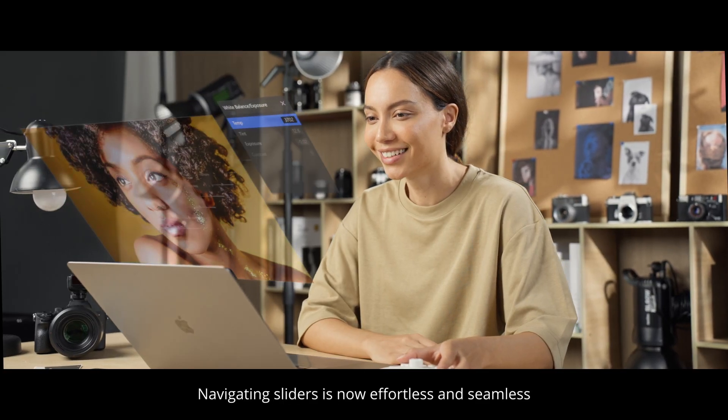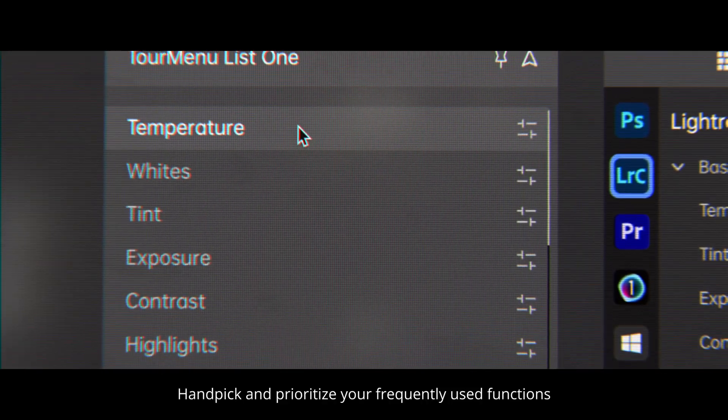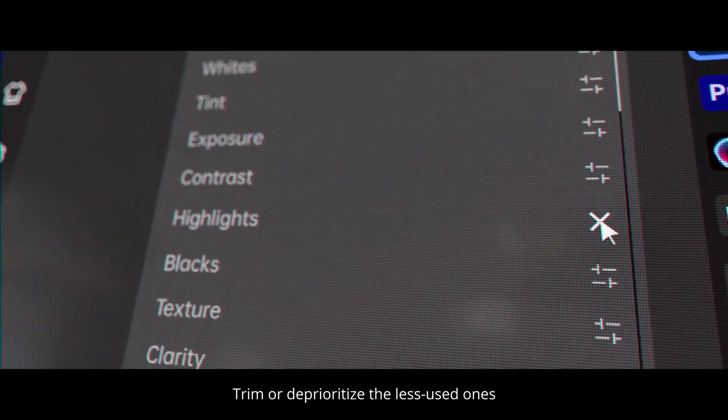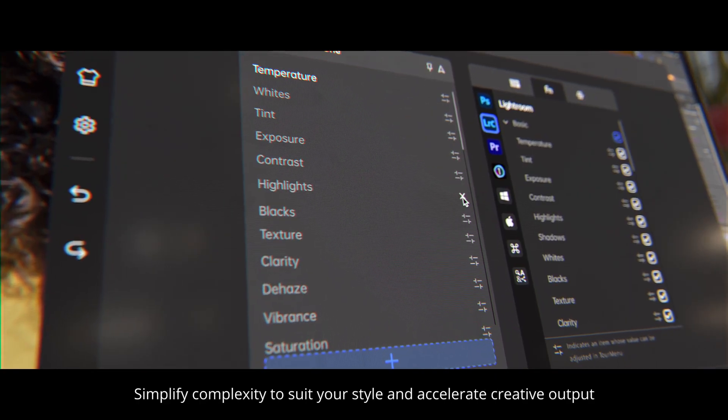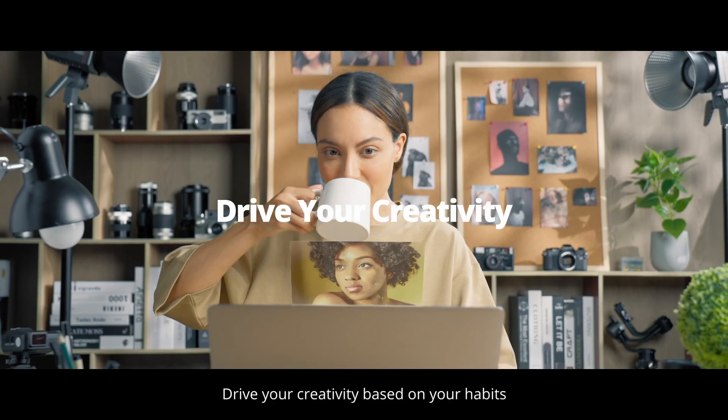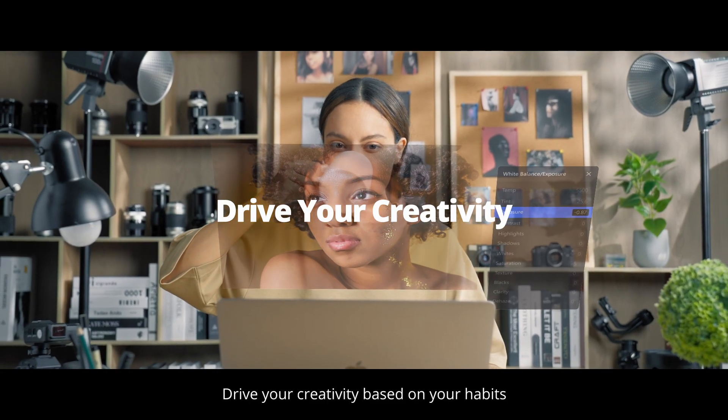Navigating sliders is now effortless and seamless. Handpick and prioritize your frequently used functions. Trim or deprioritize the less used ones. Simplify complexity to suit your style and accelerate creative output. Drive your creativity based on your habits.